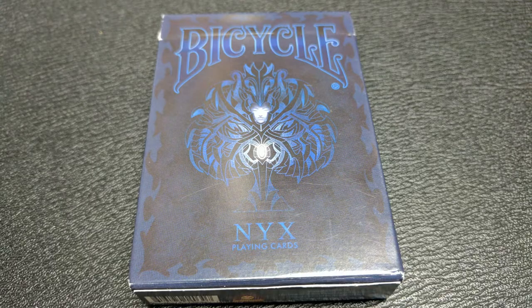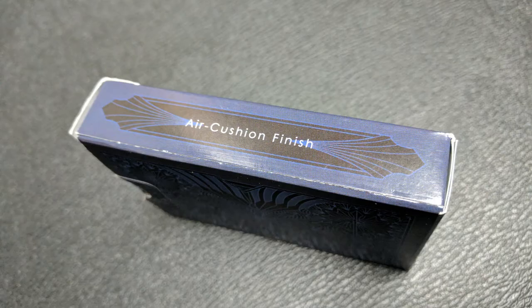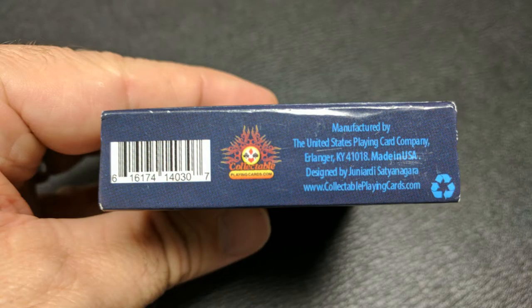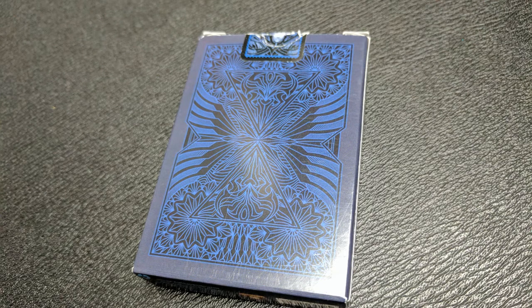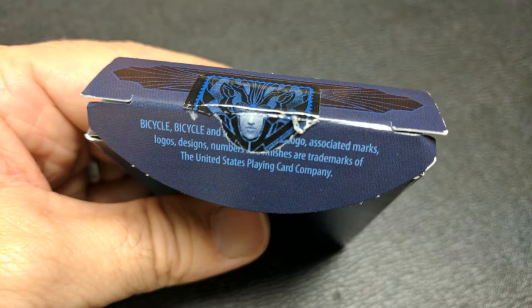It says Nyx Playing Cards at the bottom. One side says the United States Playing Card Company, the other side says Air Cushion Finish. The bottom has ad copy about Collectible Playing Cards, and the back design is of course the back design of the cards. It has a custom tuck seal, which is pretty indicative of CPC, and then it just has a nondescript top. That is pretty much it for the tuck case.